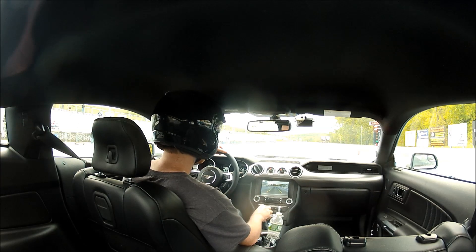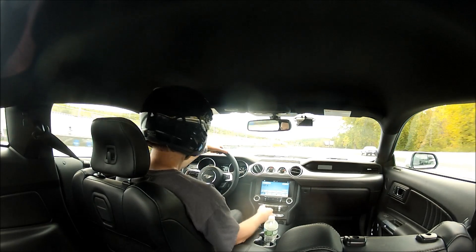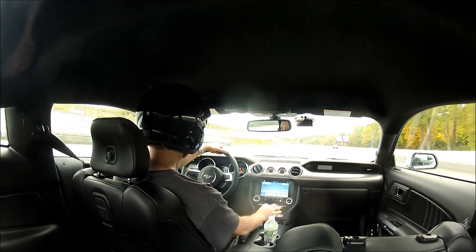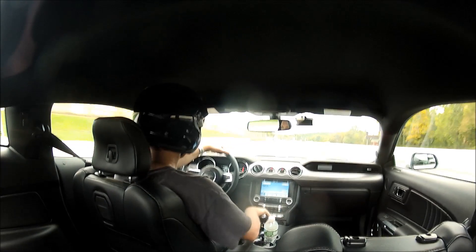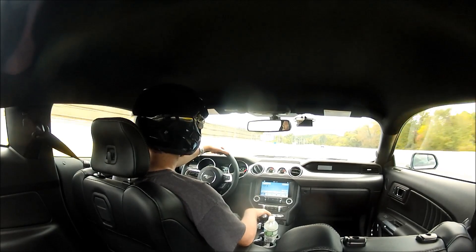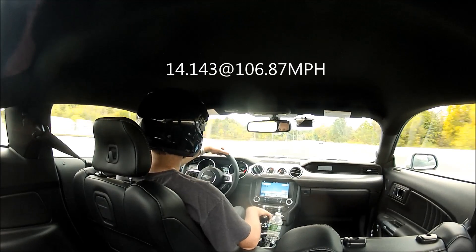It's hard to believe both of these cars are Mustangs. One's about 50 years old and one's brand new. The 50-year-old says, 'Yeah, you young whippersnapper.' It goes 11.88 and the newbie goes 14.14.